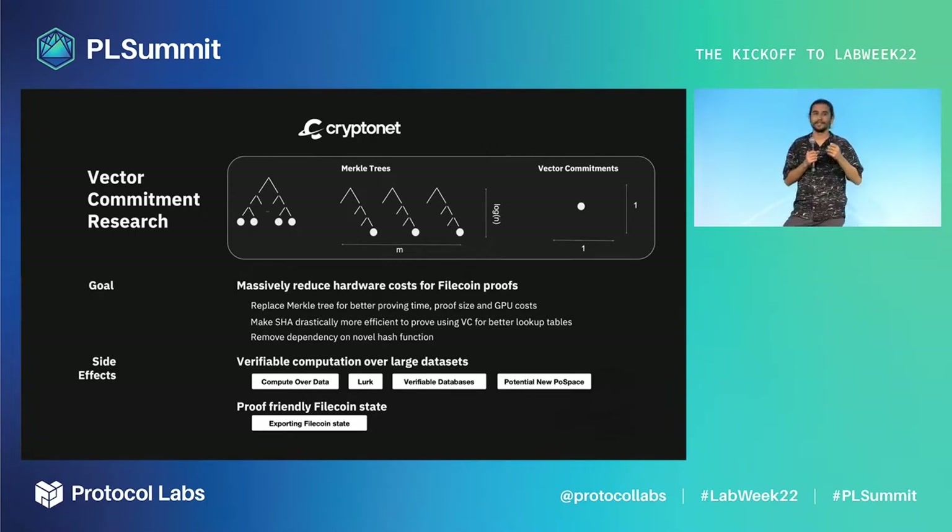Vector commitments are like a better form of Merkle trees. They could get us better proving time, better proof size, aggregatable proofs, and more importantly GPU cost reduction. Our main goal was to massively reduce the hardware costs for Filecoin proofs.